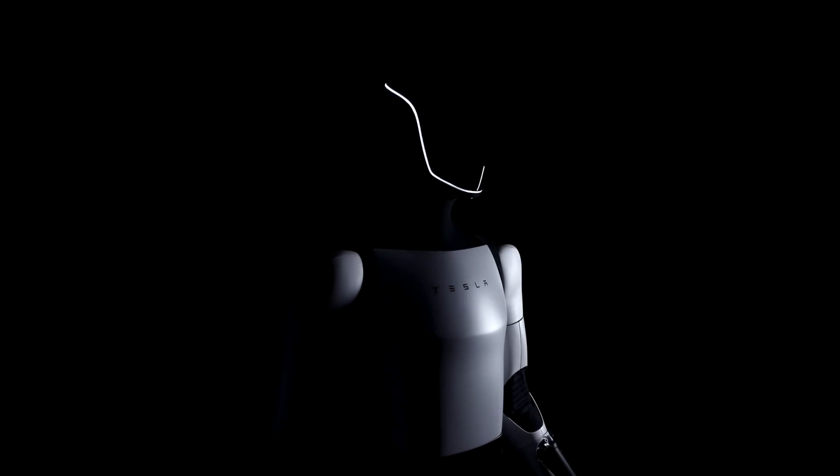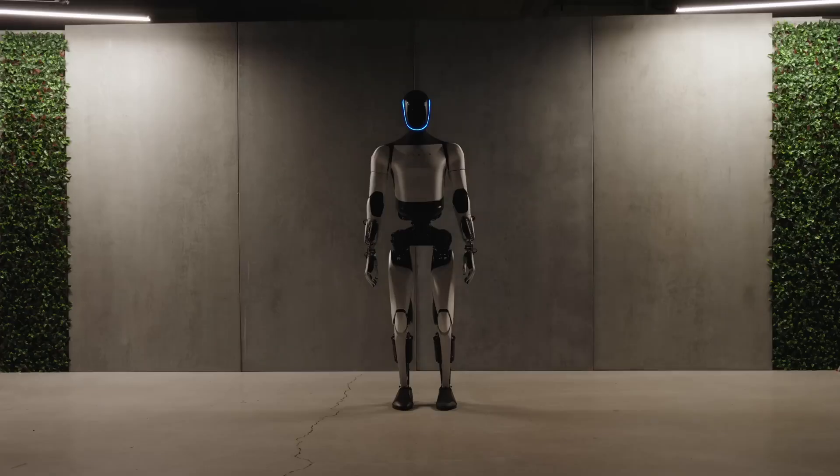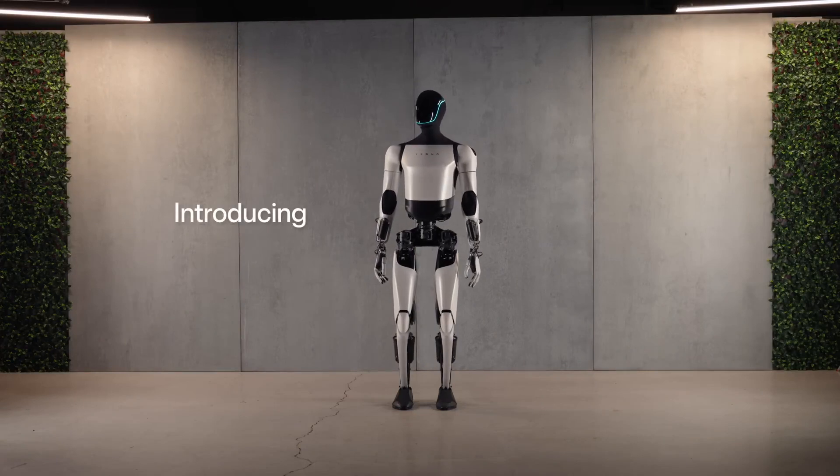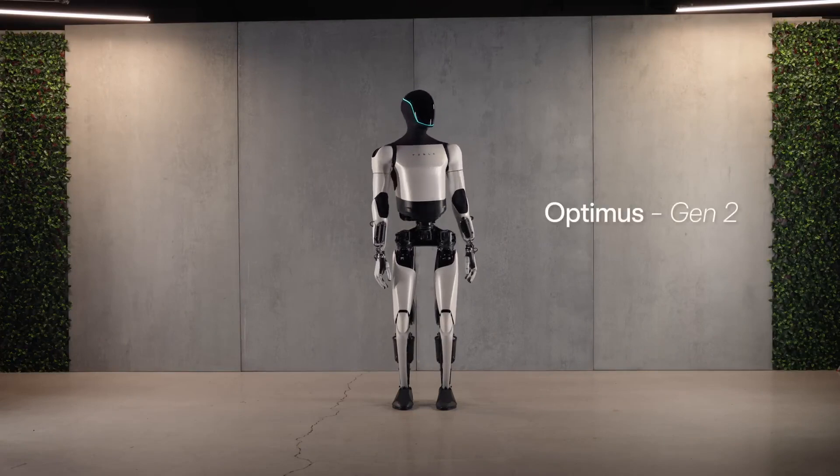August 2022: Tesla announces Optimus, a 1.8-meter-tall, 56-kilogram humanoid robot. Optimus is designed to perform everyday tasks, such as grasping objects, moving around, and interacting with people.